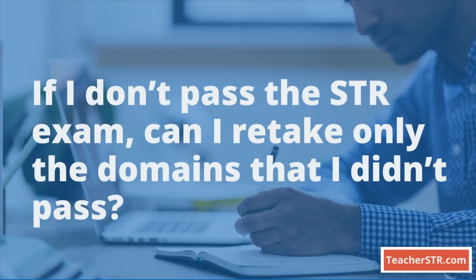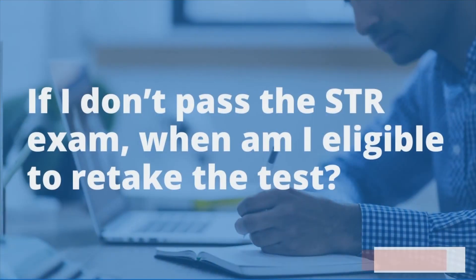If I don't pass the exam, can I retake only the domains that I didn't pass? No, the Science of Teaching Reading exam is not administered by subtests. If a candidate does not pass the exam, they must retake the entire test. The current retake policy states that candidates must wait 30 days before they can retake the exam.